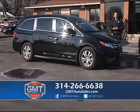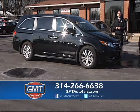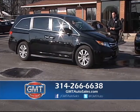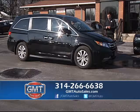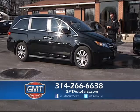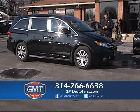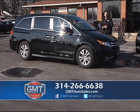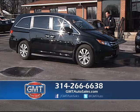Please visit TraversAutoGroup.com. Find the location nearest you. We have eight locations to serve you and we would love to earn your business. This is a 2014 Honda Odyssey, fully loaded in black with the panoramic roof, leather, heated seats, and navigation. I have 10 in stock.